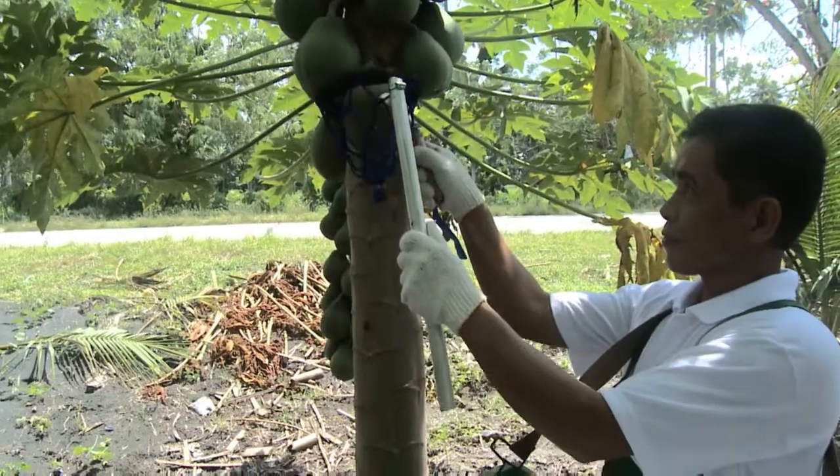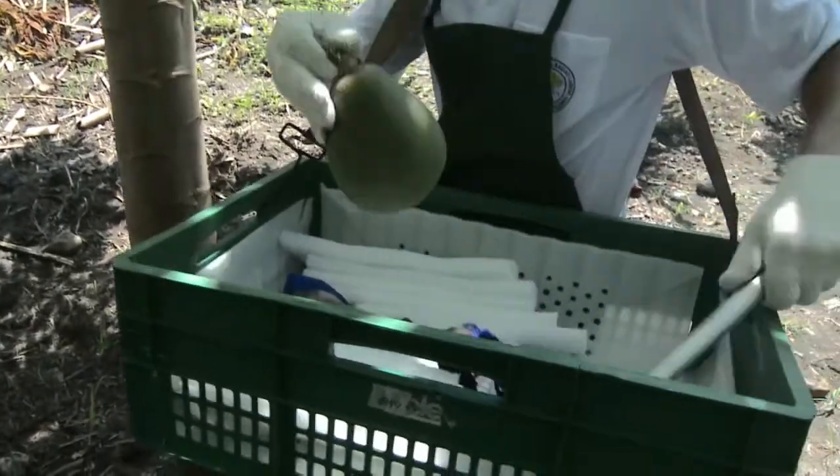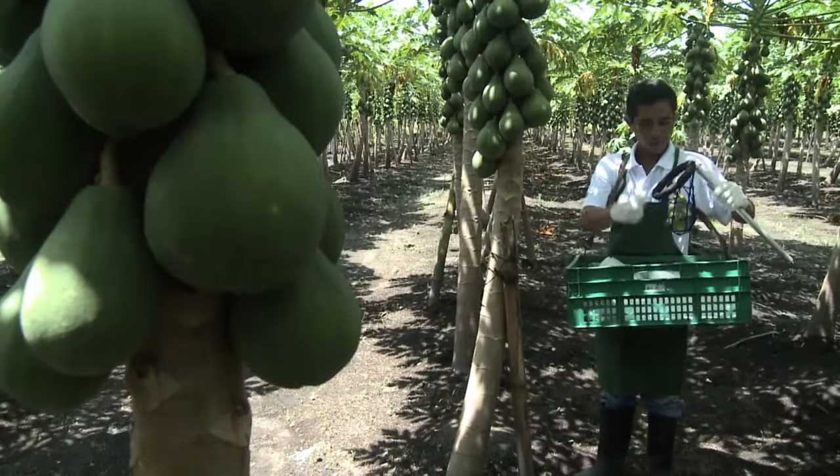When harvesting, the pickers take special care not to bruise the fruit and cover each pawpaw with a shock protective coat. They use a specially designed picking device to carefully pick the ready fruit off the stem.